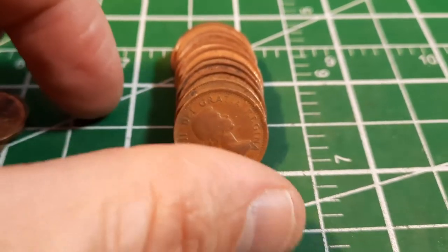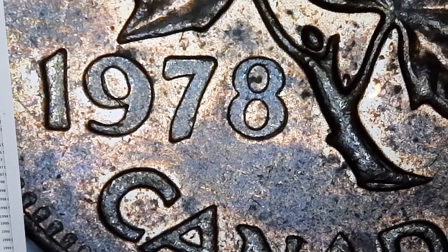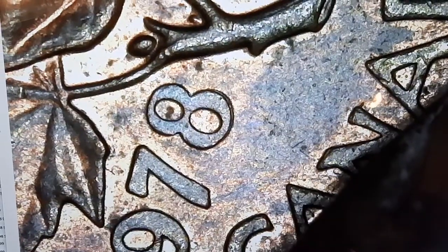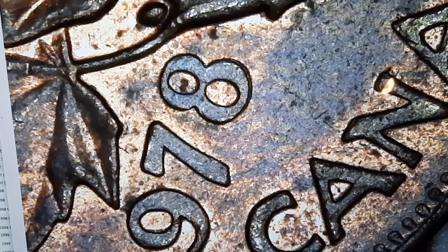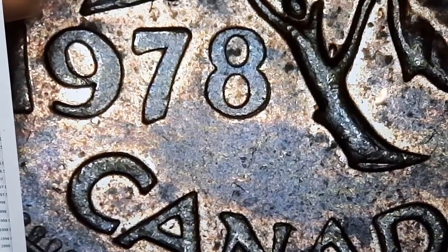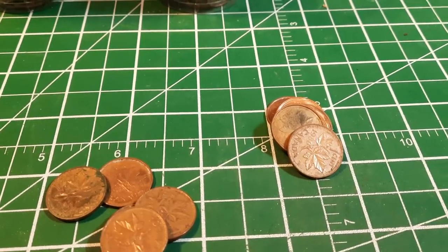Roll number 19 — we are getting down to the wire and found another one, another 1963. Roll number 20, almost at the end. I'm pulling up this 1978 because it also exhibits a little bit of doubling — it's the double eight. You can see just a minor amount, not as dramatic as some of the 79s we found. But that's another one you want to put under the scope. We've only got a few more coins, so I'll be back with a wrap-up in just a moment.